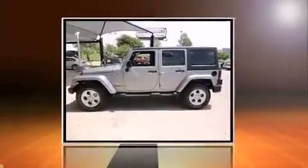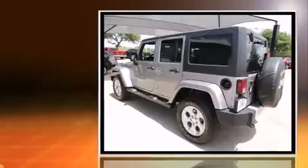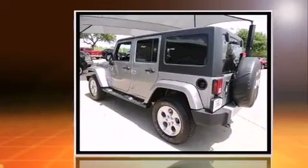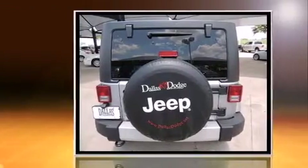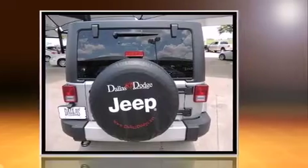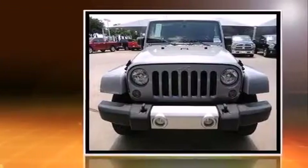The 2014 Jeep Wrangler Unlimited. Smooth gear shifts are achieved thanks to the refined six cylinder engine, and for added security, dynamic stability control supplements the drivetrain. Four-wheel drive allows you to go places you've only imagined.